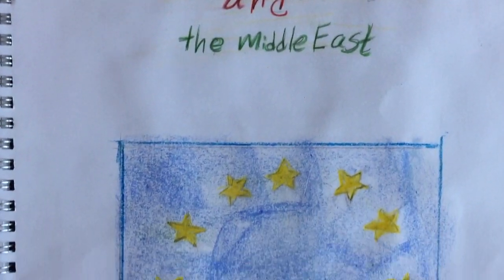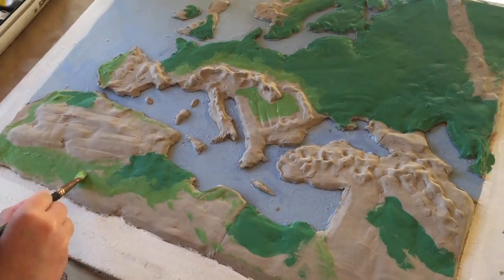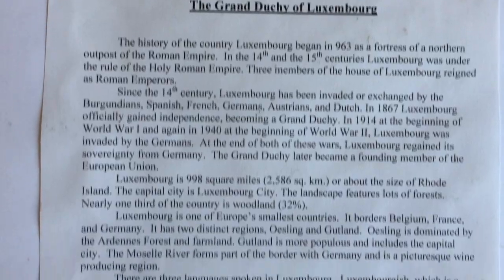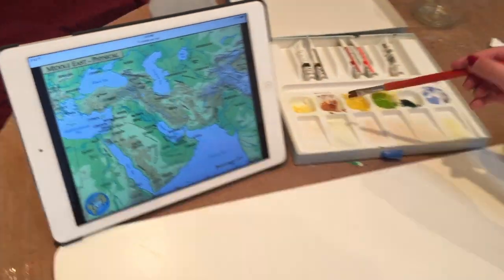Then we learned the geography of Europe, North Africa, and the Middle East. We built the European continent out of clay and painted it. Billy did a country report on Luxembourg, and then painted the Middle East.